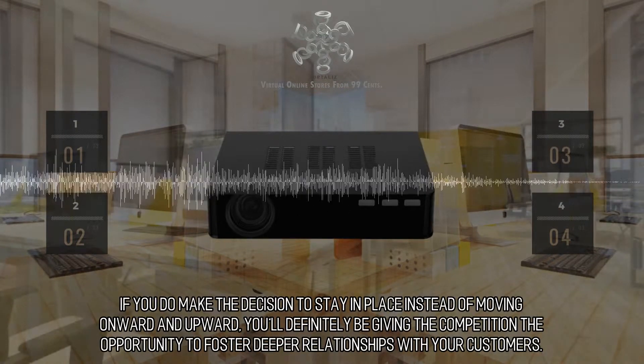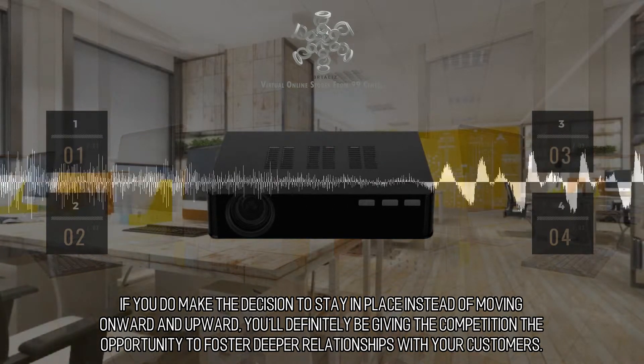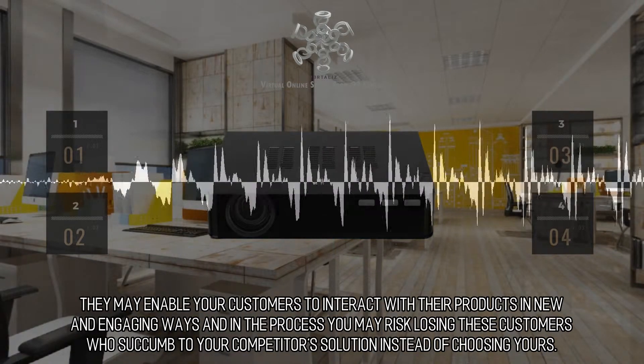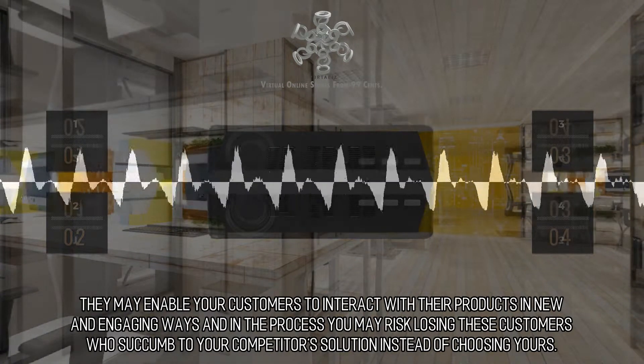If you do make the decision to stay in place instead of moving onward and upward, you'll definitely be giving the competition the opportunity to foster deeper relationships with your customers. They may enable your customers to interact with their products in new and engaging ways, and in the process you may risk losing these customers who succumb to your competitor's solution instead of choosing yours.